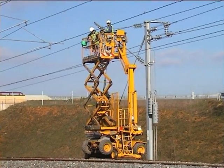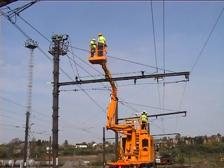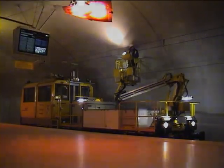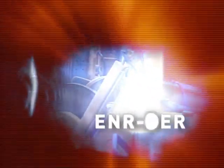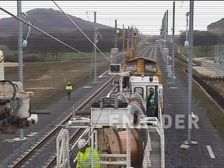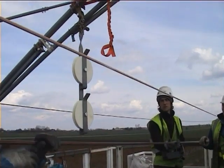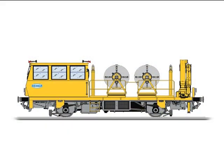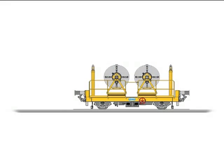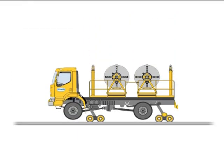Geismar OHL units and vehicles are used worldwide for the maintenance and construction of the catenary infrastructure. Geismar can offer a complete range of equipment for installing or changing the OHL wires and cables. Interchangeable modules with one or two reels fit on railway or road rail vehicles and suit basic works and renewals.